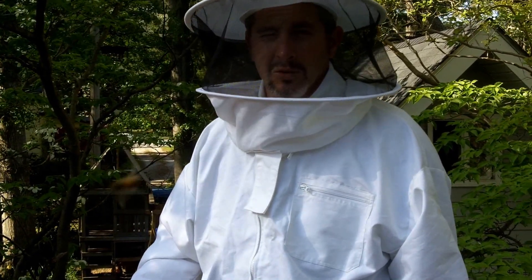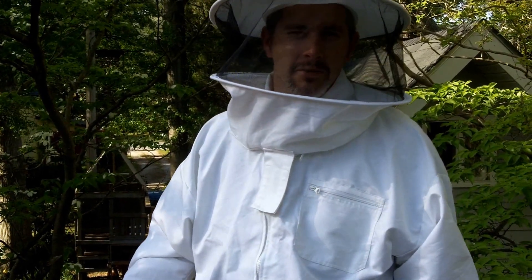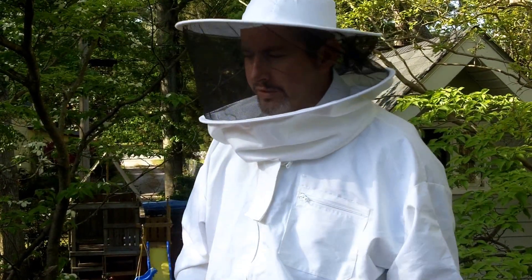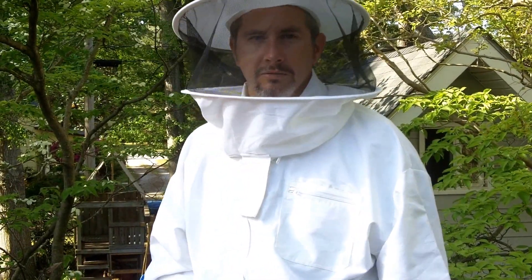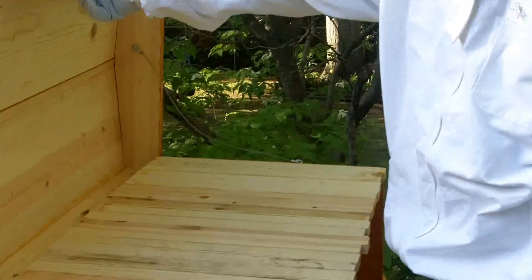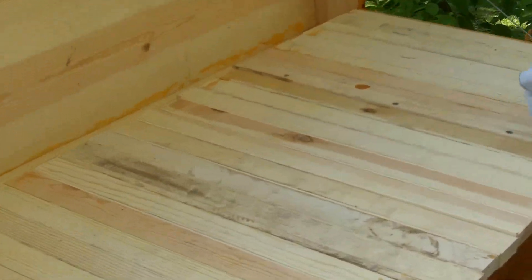All right guys, here we are. It's April 26th. I was wrong about the date last time — it was April 23rd, but I said it was actually April 24th. We've got to pull this empty package out of here and check on our queen, see if she's out. If she's not out, we'll let her out. Let's check it out. I'm not really knowing what to expect, so let's see.